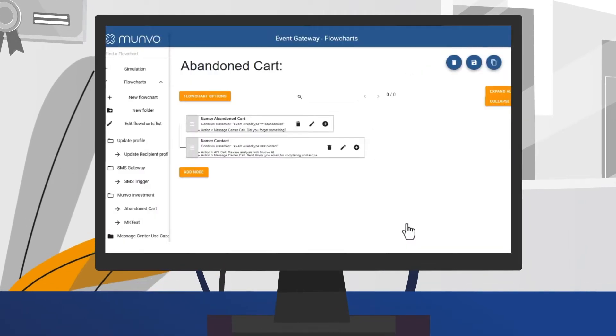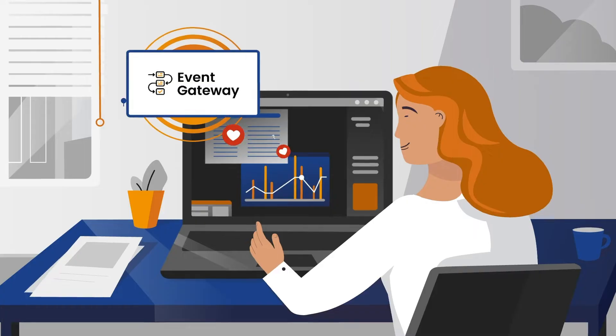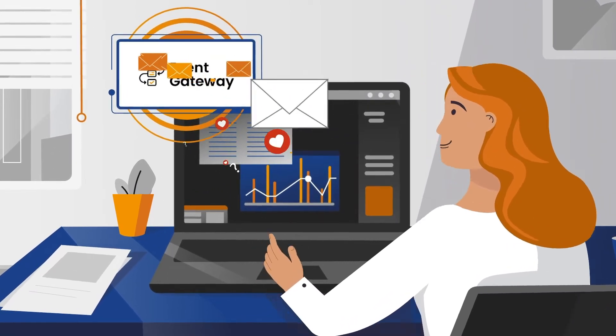No developer? No problem. Our scalable real-time event forwarding enables you to automate customer messaging, address issues promptly, and personalize experiences.